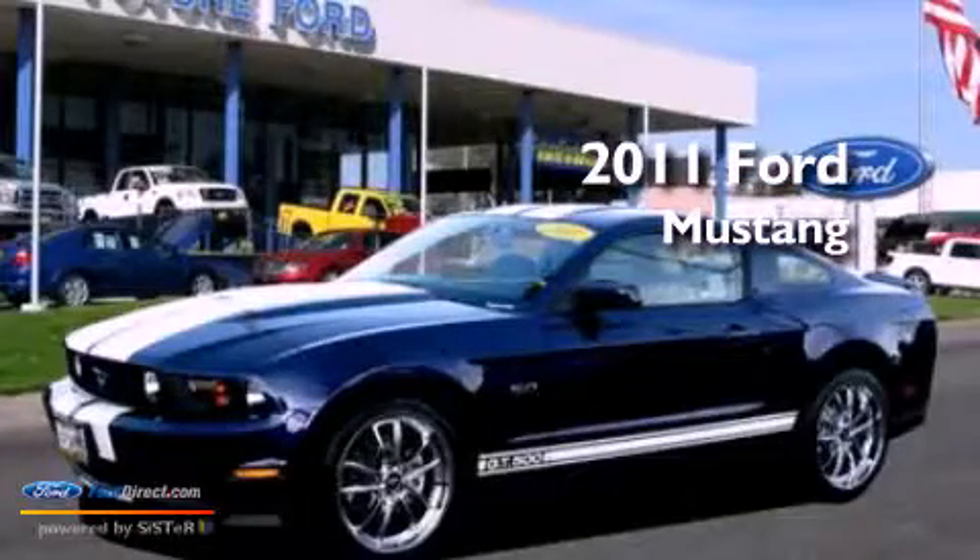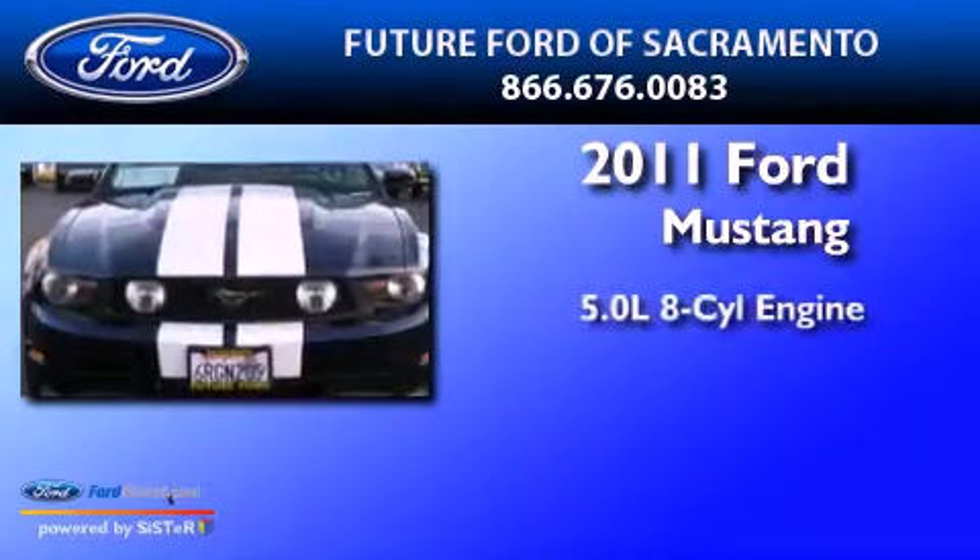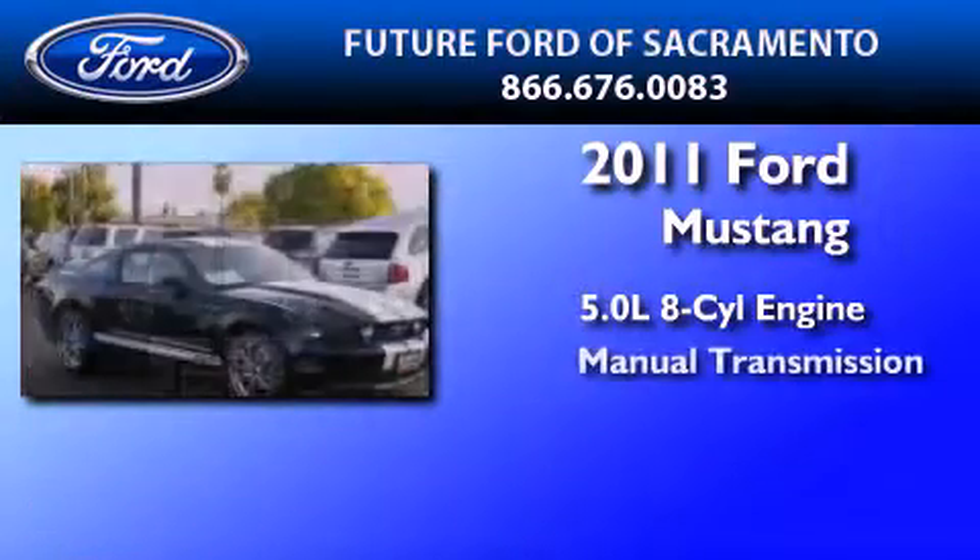This is a certified pre-owned 2011 Ford Mustang. It features a 5.0-liter 8-cylinder engine and a manual transmission.